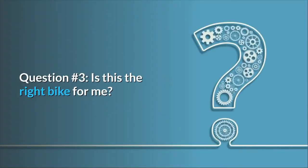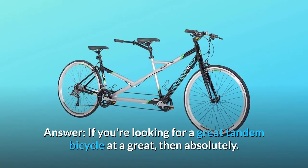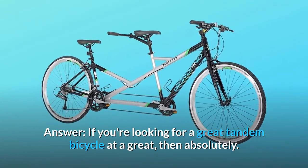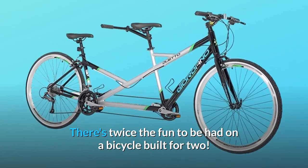Question number 3: Is this the right bike for me? If you're looking for a great tandem bicycle at a great price, then absolutely. There's twice the fun to be had on a bicycle built for two.